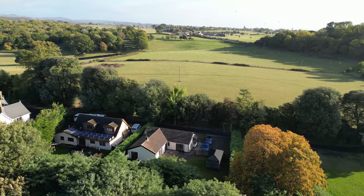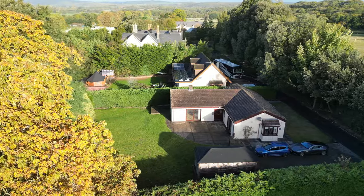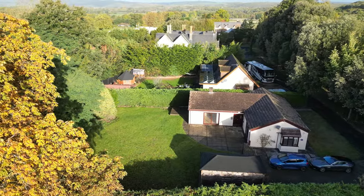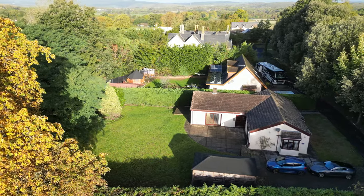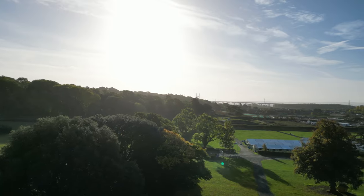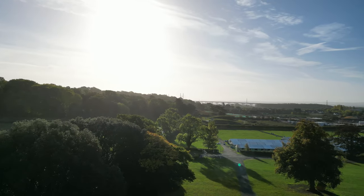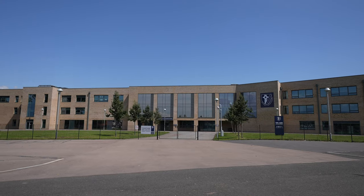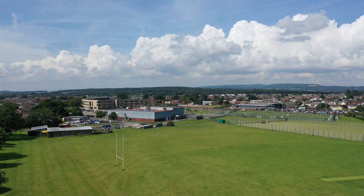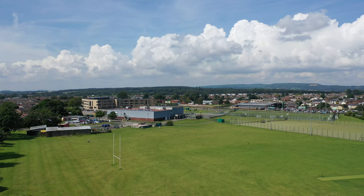This well-presented four-bedroom property is located within the hamlet of Crick. Situated not far from the A48, the property is ideally located for commuting to Bristol and Cardiff. The nearby village of Port Skewet offers a range of local amenities to include a well-regarded primary school, doctor surgery, and public house. More comprehensive facilities can be found in the nearby towns of Caldicot and Chepstow.